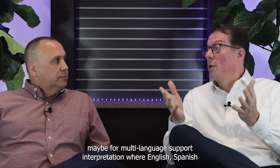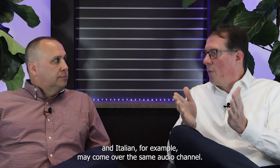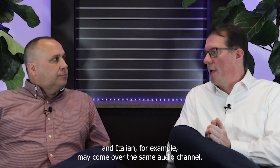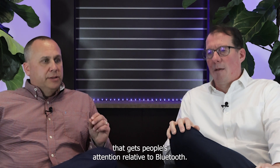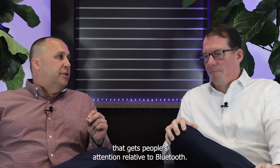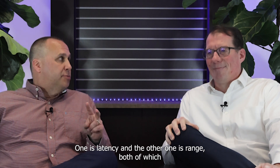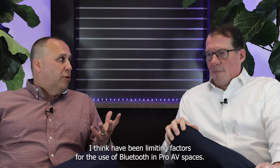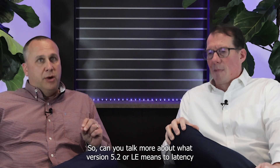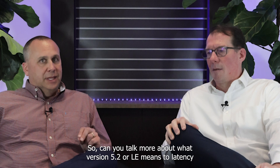Simultaneous audio streams also provide the ability for multi-language support and interpretation, where English, Spanish, and Italian, for example, may come over the same audio channel. Latency and range have both been limiting factors for the use of Bluetooth in pro AV spaces. Can you talk more about what version 5.2 or Bluetooth LE means to latency and range?